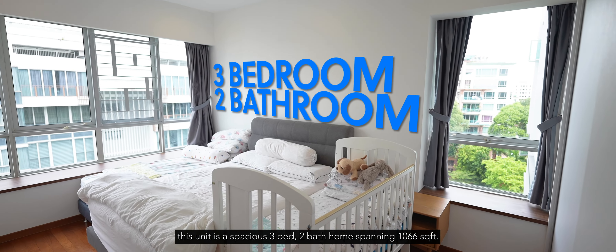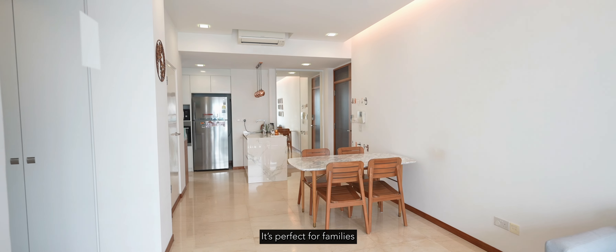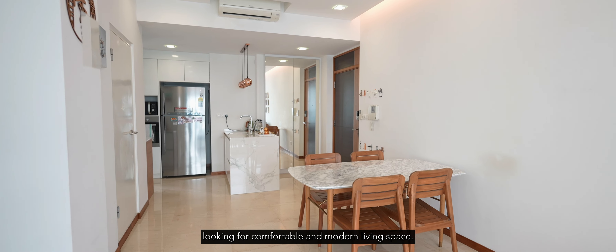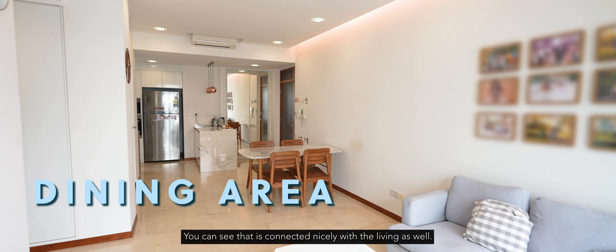This unit is a spacious three-bedroom, two-bathroom home spanning 1,066 square feet. It's perfect for families looking for a comfortable and modern living space. We are now in the dining area, which is connected nicely with the living area as well.